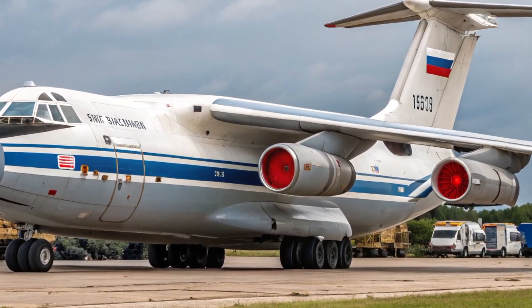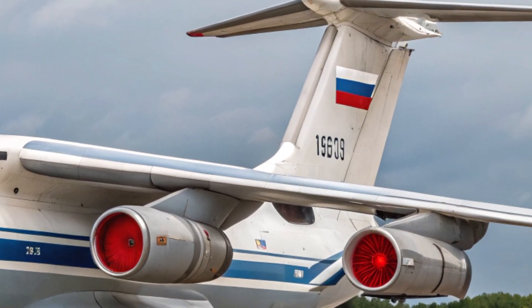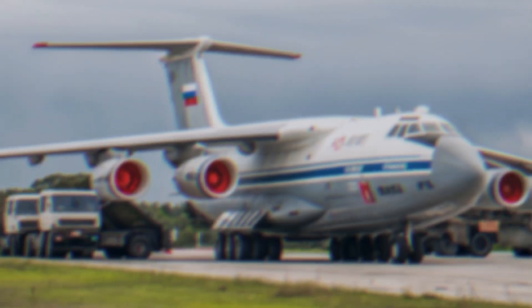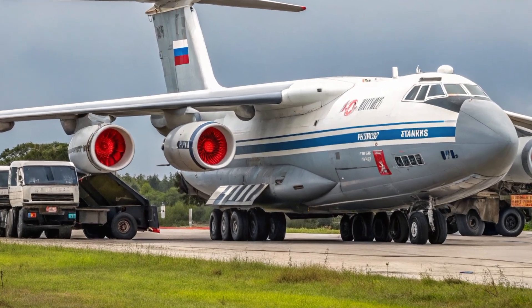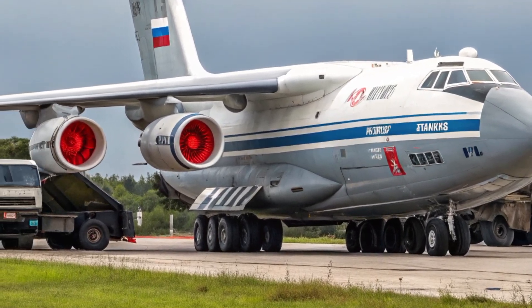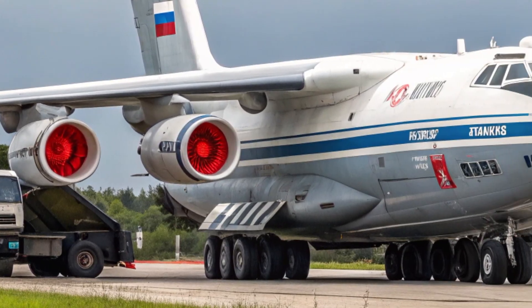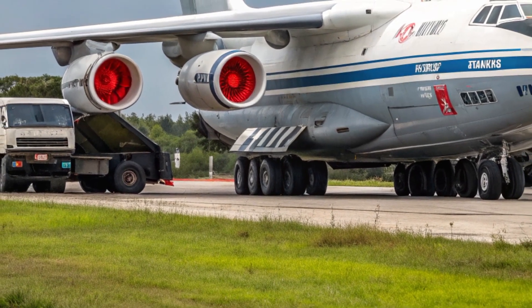The Beriev A-60 is not your typical aircraft. Built on the frame of the Ilyushin Il-76, a military transport aircraft, the A-60 was transformed into a laser weapon platform by the Beriev Design Bureau. This aircraft wasn't made for carrying troops or cargo — it was designed to carry a high-powered laser system with one mission in mind: experimenting with the use of laser technology in the sky.